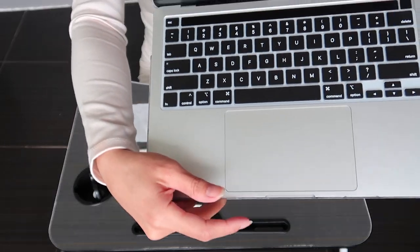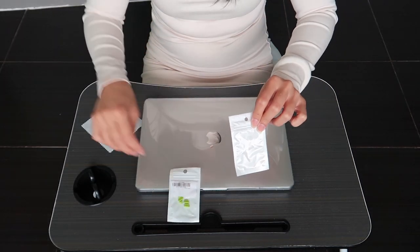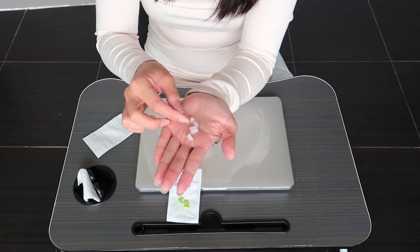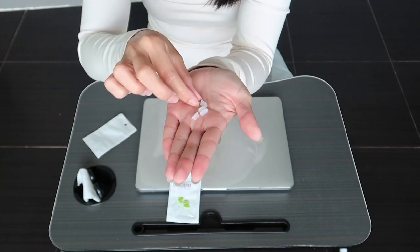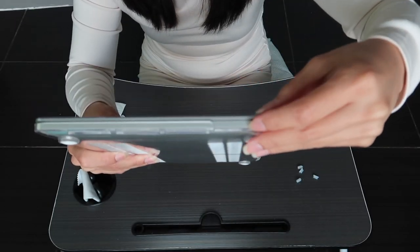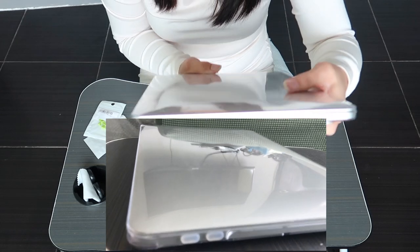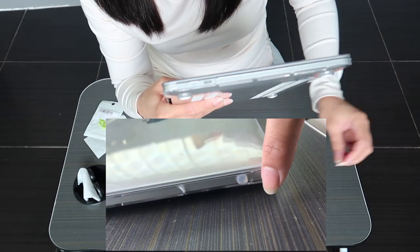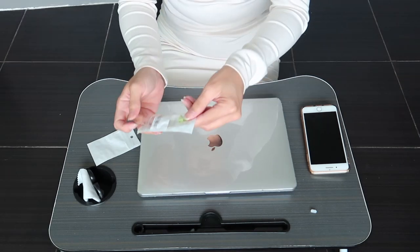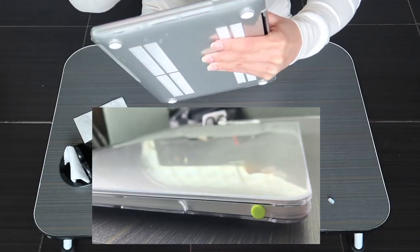Now let's check the port dust plugs. The MacBook Pro has three ports but they gave us five — four for Type-C ports and one for the headphone jack area. First trying the transparent ones — push and massage them in. Then on the other side for the Type-C port — fits perfectly! Now trying the green ones — close-up shows color green dust plugs on both sides. They look great!